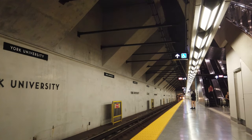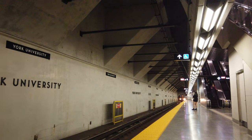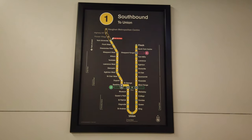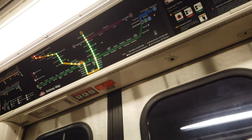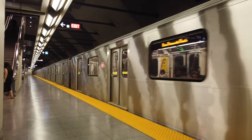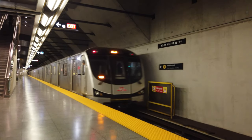Located at the centre of York University's Keele campus near the intersection of Steeles Avenue and Keele Street, York University Station is four stations from Vaughan Metropolitan Centre Terminal, and the southern neighbour of Pioneer Village Station, which we visited before. We arrive on the northbound platform of the station and take in the wide, spacious, and clean centre platform.